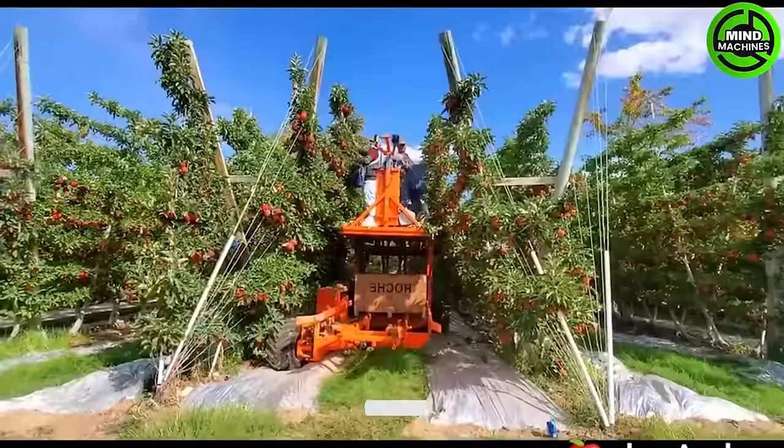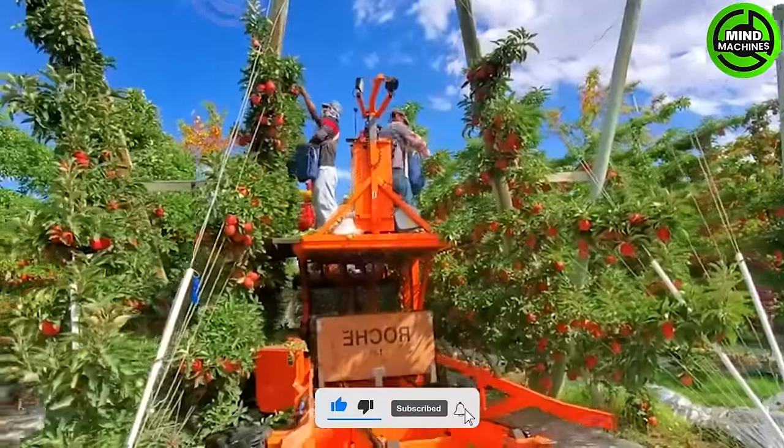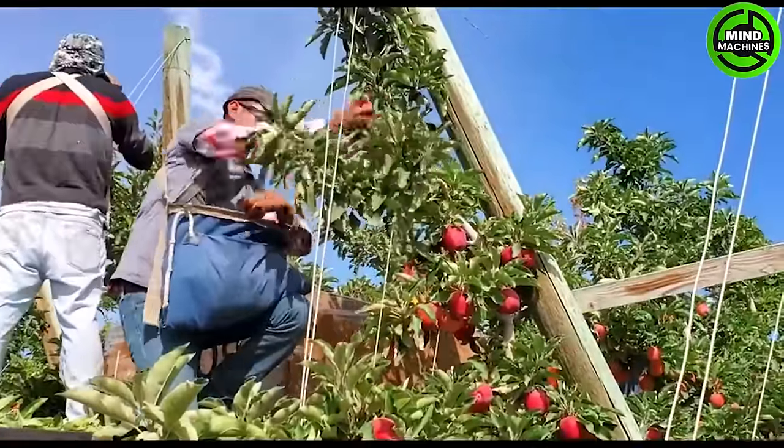Many people are carefully plucking ripe fruits from the trees, ensuring they are at their peak of freshness and flavor. It's a wonderful time of year to harvest delicious apples, a taste of nature's abundance.